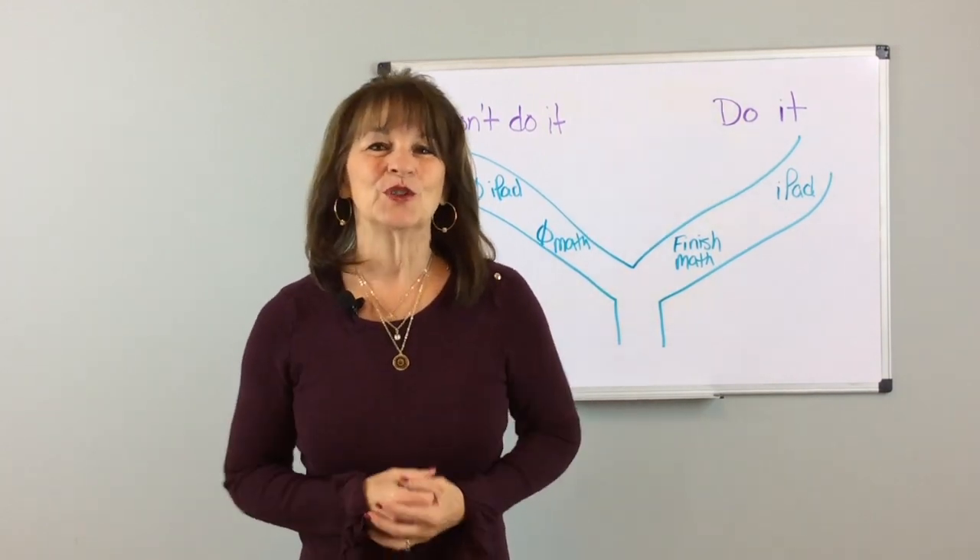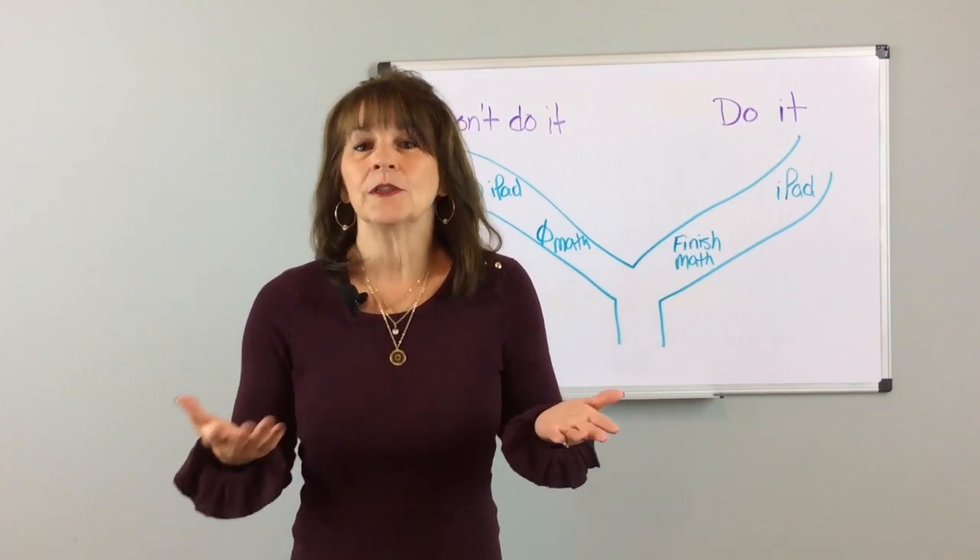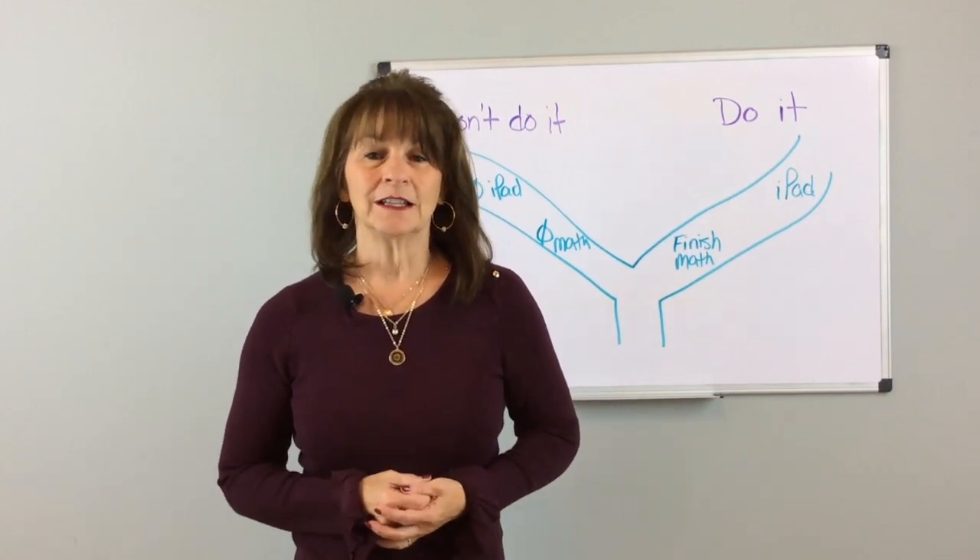Thank you so much for joining me here at Behavior Communicates. Just remember, the more we know about how to help the child or the student we love, the better quality of life they will have.